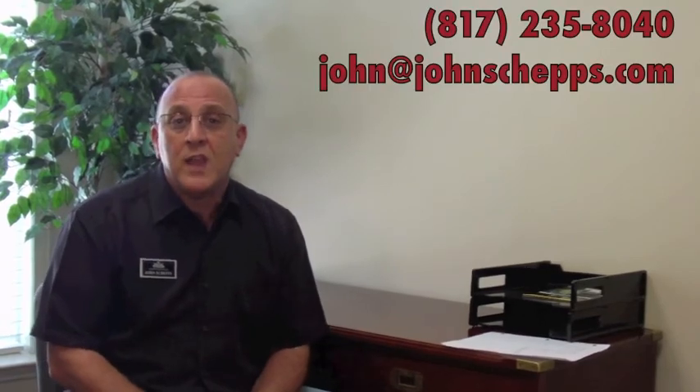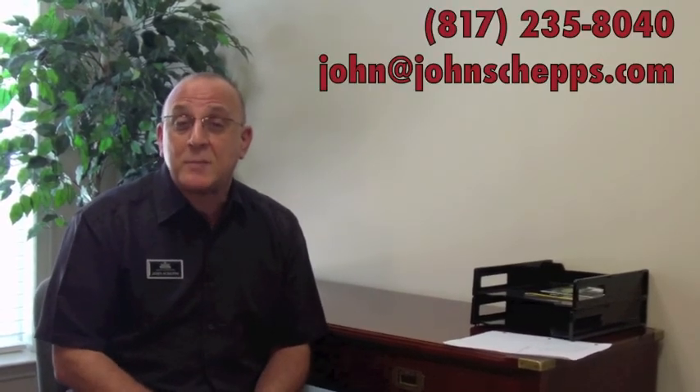If you have any other questions on this, feel free to give me a call. If not, have a great day. John Sheps with Keller Williams.